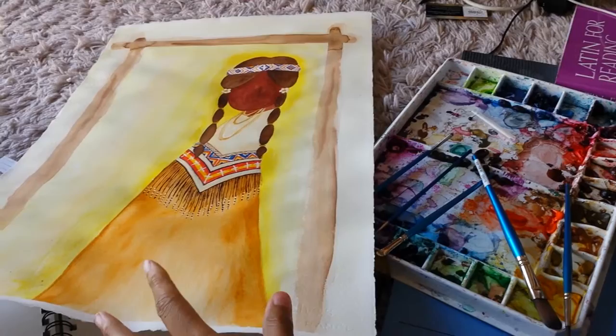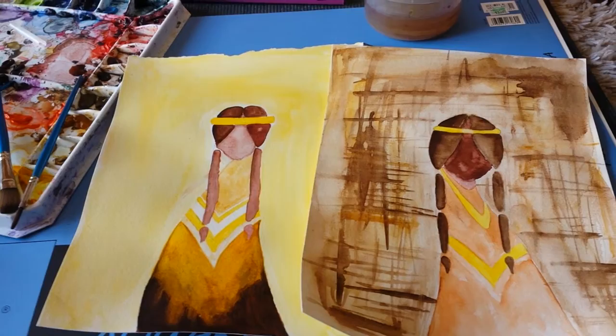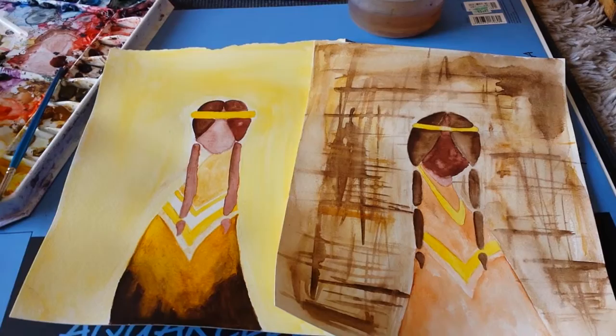I have a third one over here that's finished, and a fourth one that's actually sold. My computer crashed today, so I can't show you the picture of that right now — I have the file, I just can't open it on the other computer.